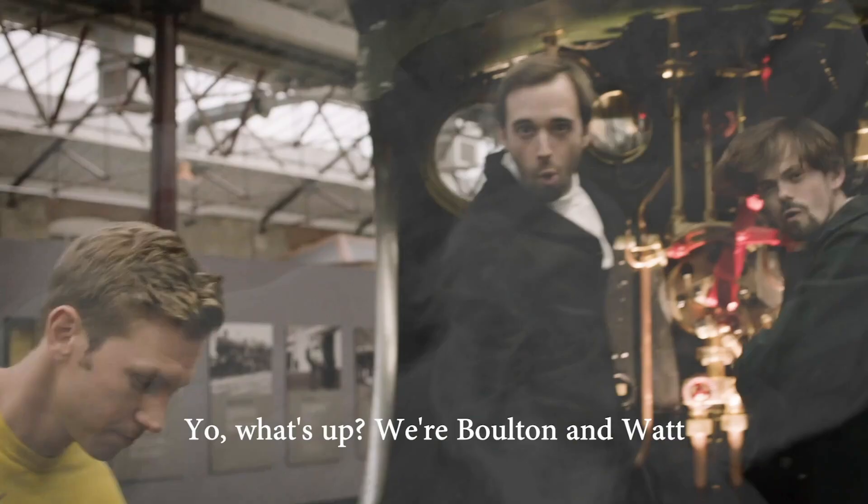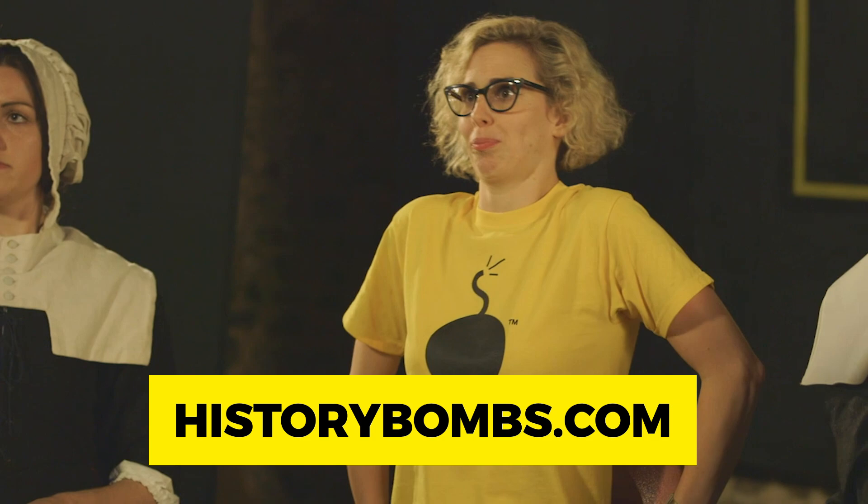It is a controversial topic, but one well worth talking about. And if you're looking for more content on the Industrial Revolution and the abolition of slavery, check out historybombs.com for our BAFTA award-winning history videos and teaching materials.